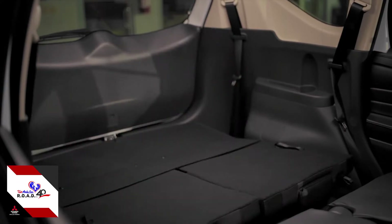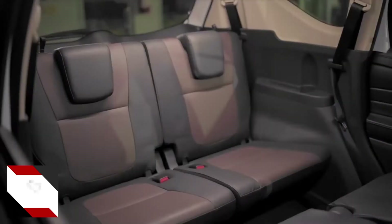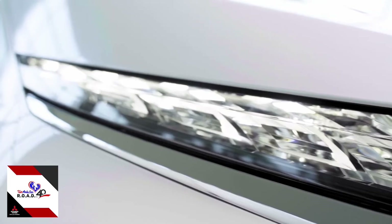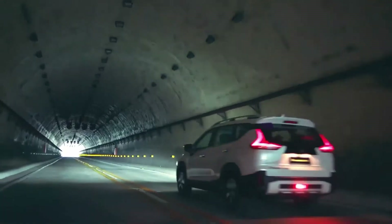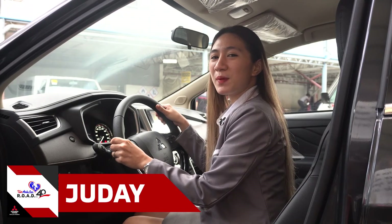Plus, if that's not enough, you can utilize the second row for more ideal cargo space. So drop by any CarAsia branch near you and check out the Mitsubishi Xpander lineup. Thank you.